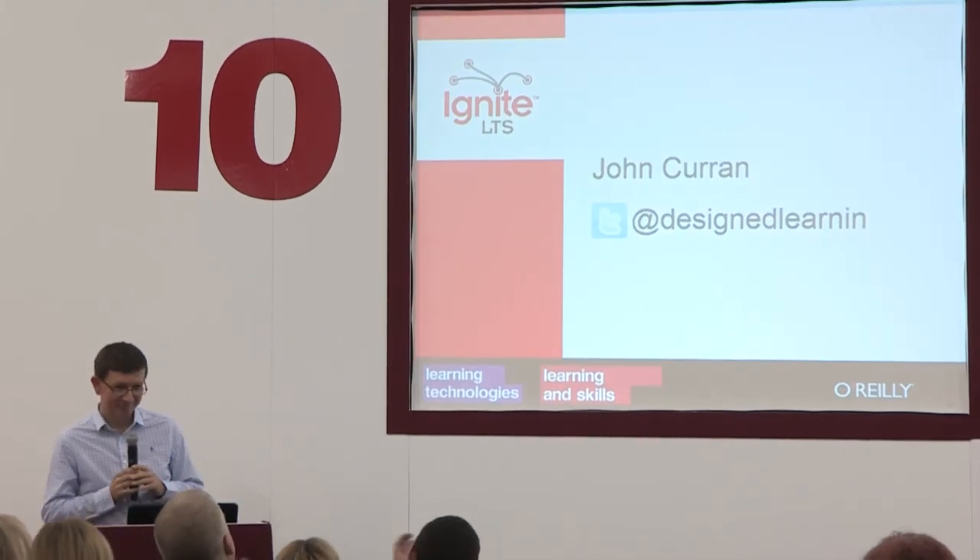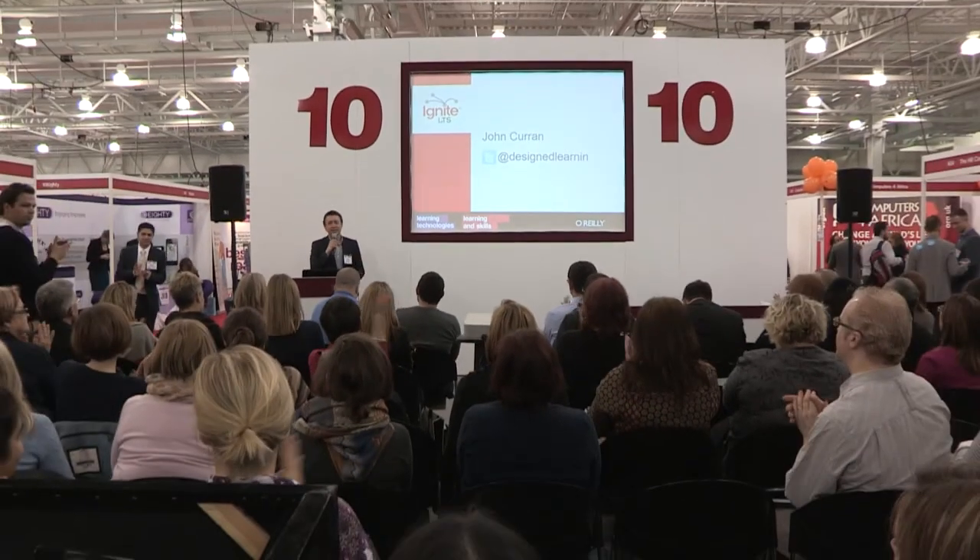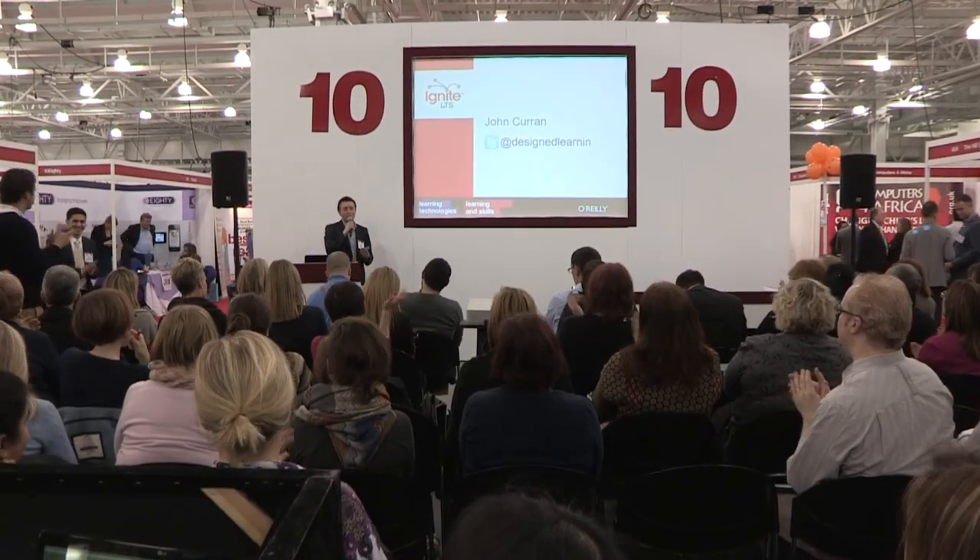Thank you. Thank you very much, John. I think that is the end of our talks. Thank you, everybody who spoke today. Can we have one big round of applause for everyone? It takes an awful lot of effort and even more guts to stand up here and do one of those.